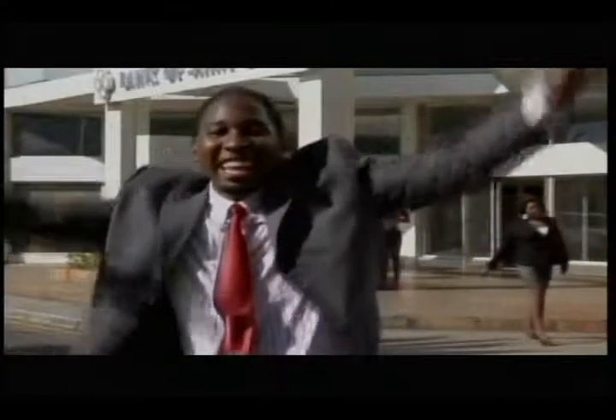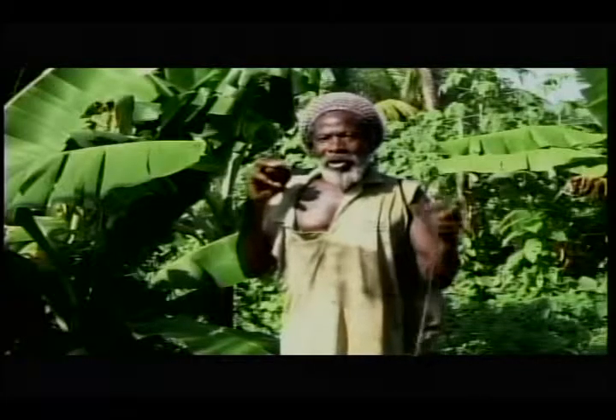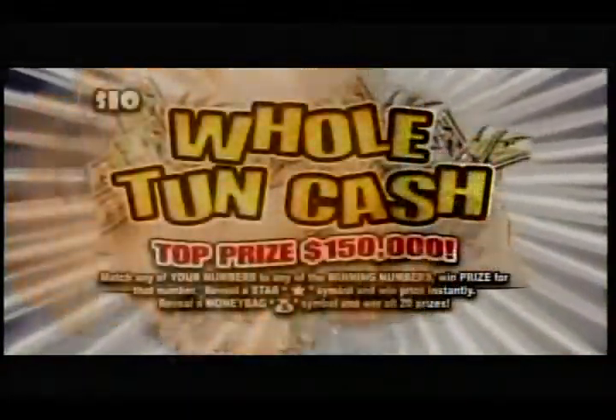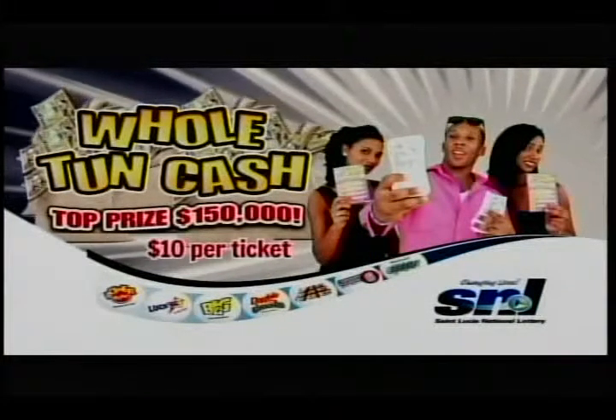Scratch, scratch, scratch, hold and catch, hey! Your dreams are one second away. Scratch, scratch, scratch, hold and catch — you can be your winner today when you play. Hold and cash, hold and cash. The brand new scratch game from the Solution National Lottery. Spend $10 and get a chance to win up to $150,000 in cash. And that's Hold and Cash.